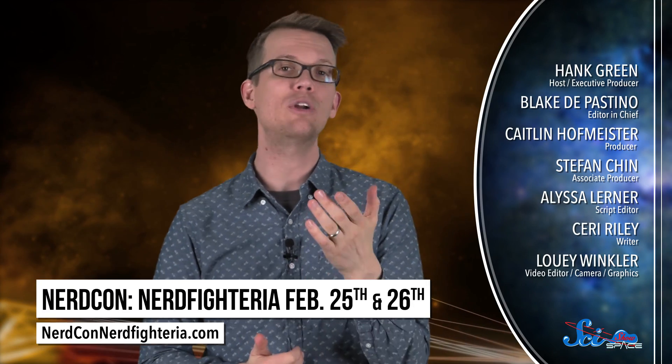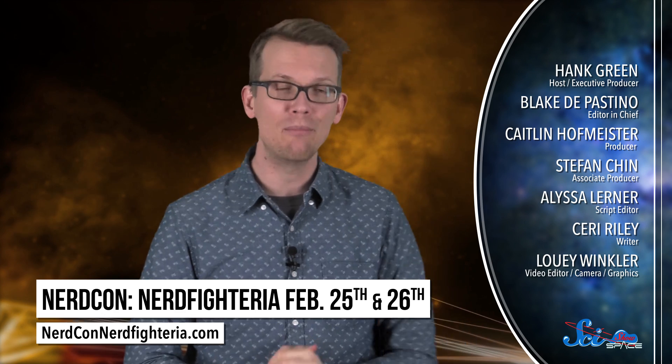Thank you for watching this episode of SciShow Space. If you want more space news, you can come back every week — we're here at youtube.com/scishowspace, and you can subscribe there as well. If you'd like to see the SciShow team in person, we're going to be at NerdCon Nerdfighteria in Boston on February 25th and 26th. You can find out more at nerdconnerdfighteria.com.